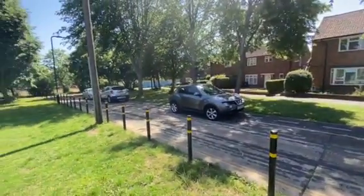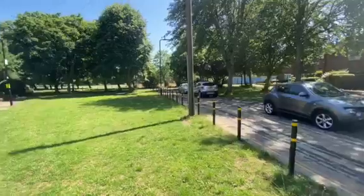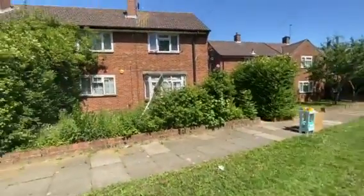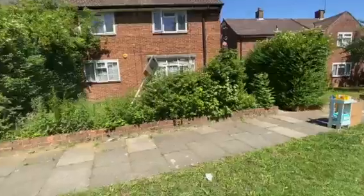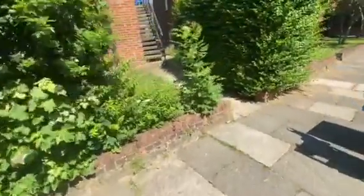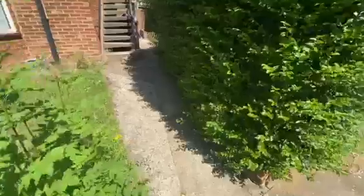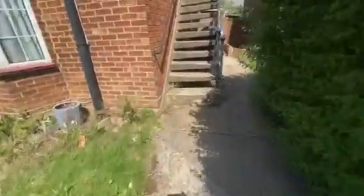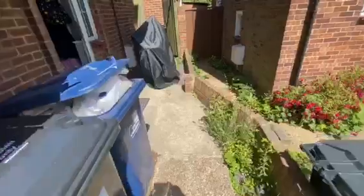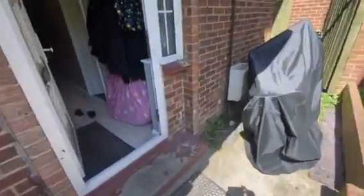Here you have your 360-degree view. This ground floor maisonette has its own private front garden as you walk through the communal footpath, which leads you to your own front door and into your hallway.